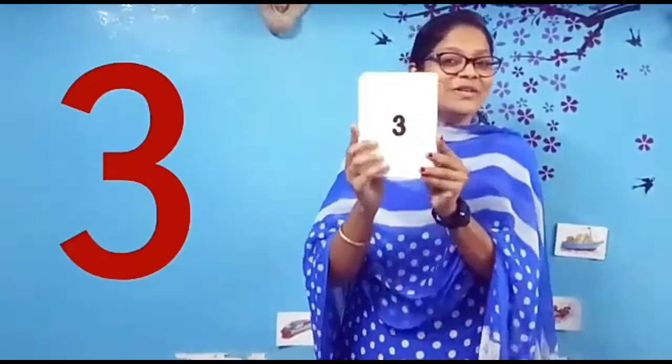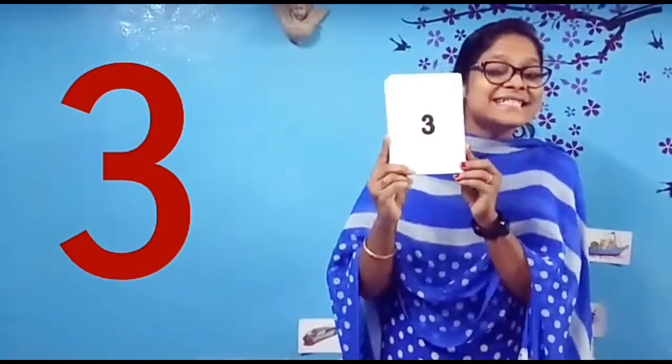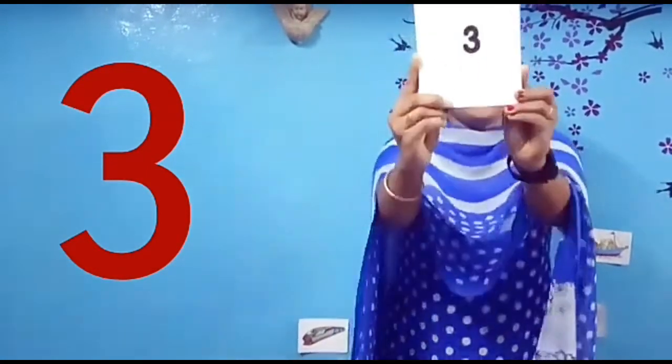What number is this? 3. Number 3. This is number 3.